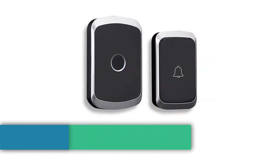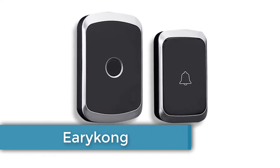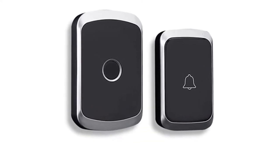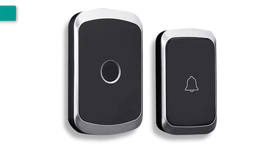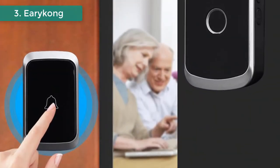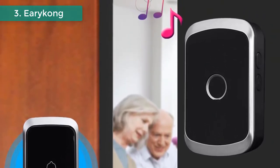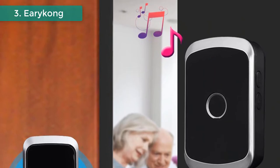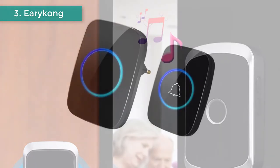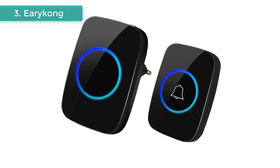Number 3: Irocon Intelligent Wireless Doorbell. Brand name: Irocon. Intelligent waterproof wireless doorbell. 36 to 38 ringtones to choose from and 3-step volume control. Eye-catching backlight flashes when someone pushes the doorbell. Particularly suitable for the elderly, deaf, and pregnant women. Uses machine learning to prevent interference from other wireless transmitters.